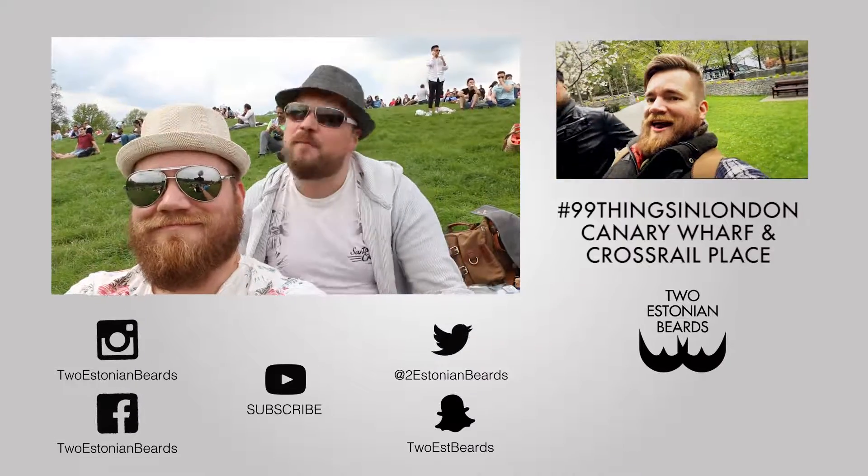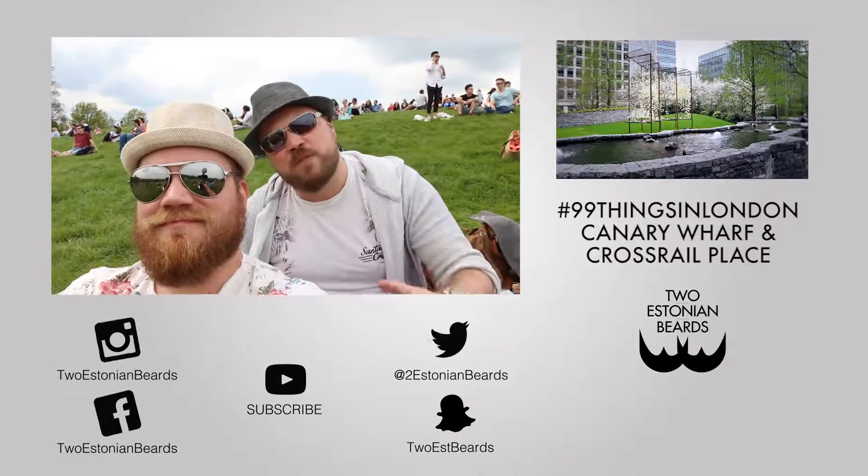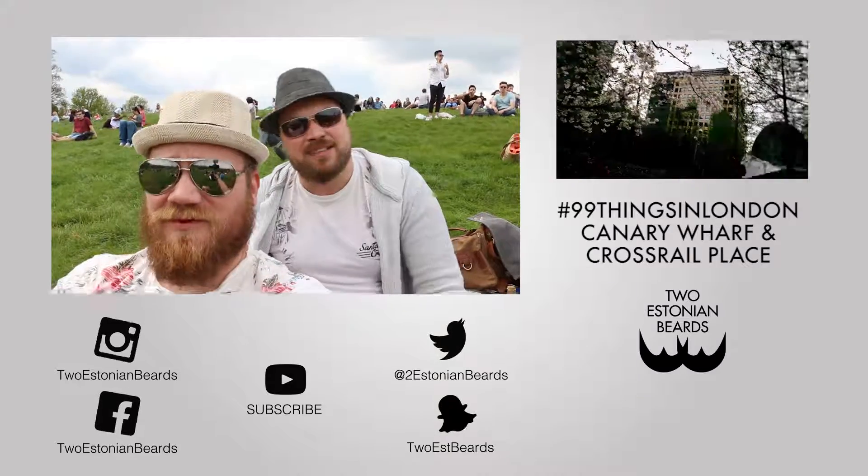But until then, take care of yourself and each other, take care of your beards and Olga Muhaidat. Thanks for watching. Don't forget to subscribe, and look us up on Facebook, Instagram, Snapchat, and Twitter, of course.